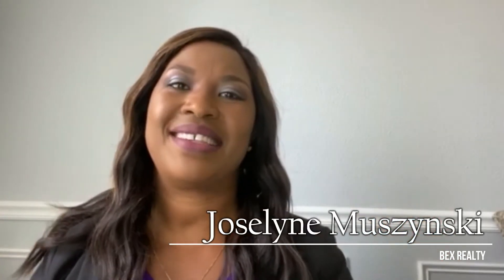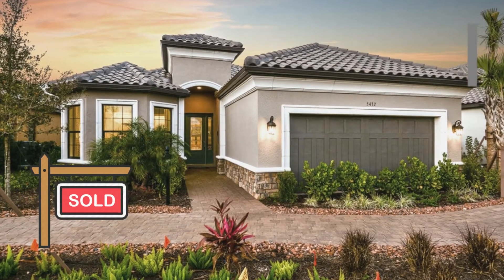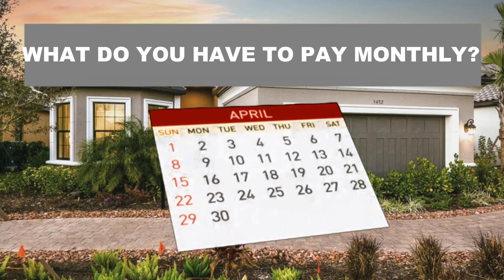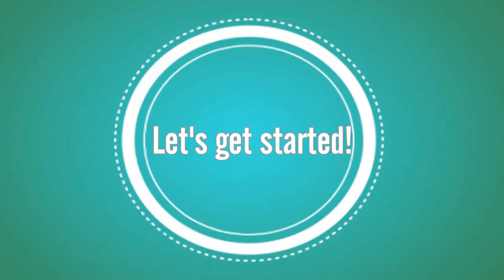Hey guys, Jocelyn Mazinski here with Orlando International Relocation at BX Realty. Today we will be covering when you buy a house, what do you have to pay monthly? Grab a pen and paper and let's get started.